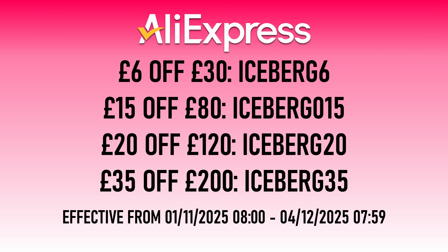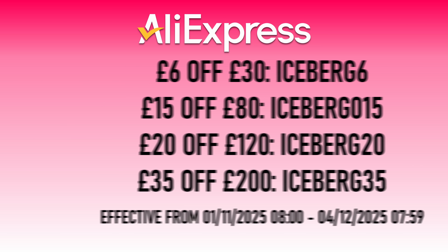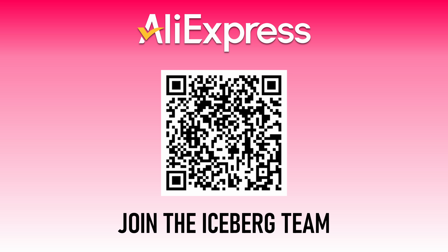Thanks again to AliExpress for sponsoring the video. Don't forget to check out their 11.11 sale and join the Iceberg Tech team before you shop. Thanks for watching — kindly do the usual YouTube things if you feel so inclined, and I'll see you next time.